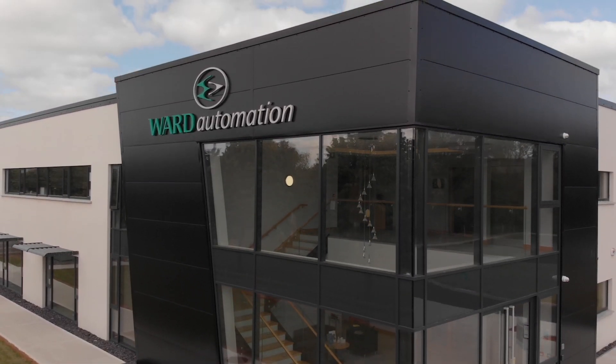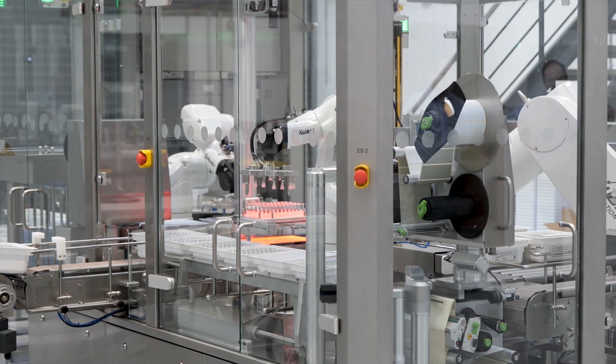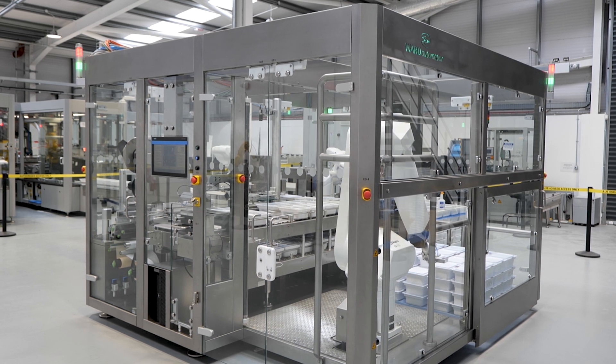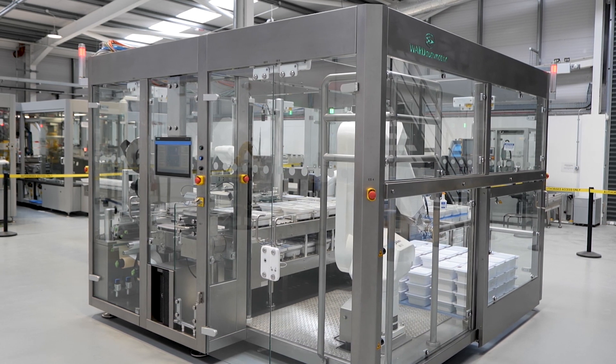Ford Automation develop and build bespoke solutions for the med device and pharmaceutical sectors. We're based in Ireland and we serve our customers globally. Solutions include assembly machines, filling machines, test equipment, and other med device and pharmaceutical equipment.